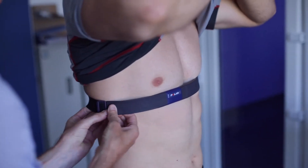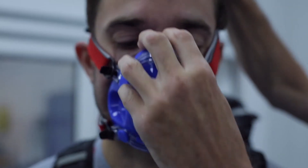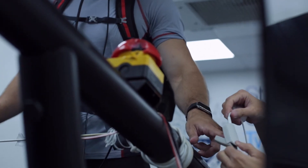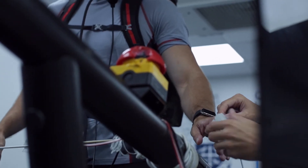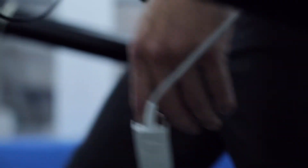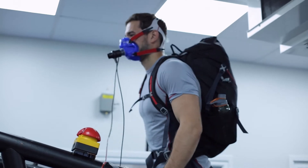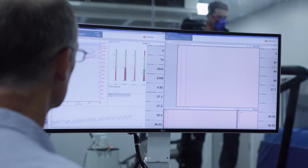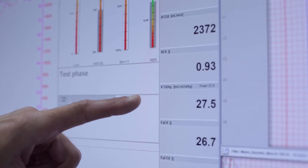We fitted a heart rate monitor to Phil and measured him up for his face mask so we could collect gas exchange during the walk on the treadmill. We also fitted a pulse oximeter to his finger to measure oxygen saturation in his blood. Walking for 10 minutes, we were interested in submaximal VO2, SPO2 which is the oxygen concentration in his blood, heart rate, and minute ventilation — how much and how fast he's breathing.